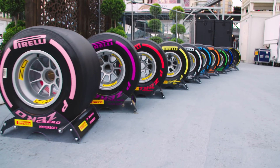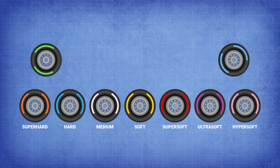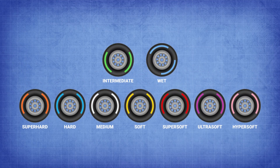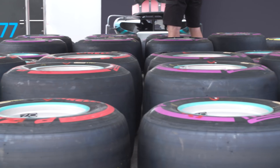Pirelli have an extremely difficult job in the world of Formula 1, creating seven dry compounds of tyre as well as two wet ones that degrade at a perfect rate to create both exciting races and safety for the drivers. Easy, right? But how are they created? It's not as simple as making it round and sticky, that's for sure.